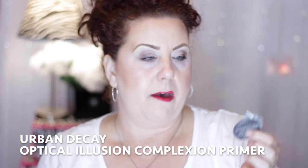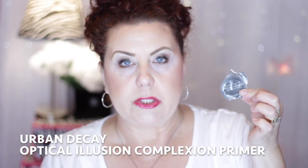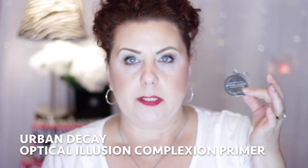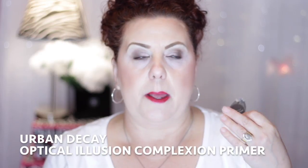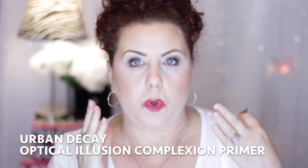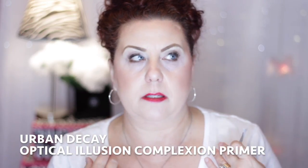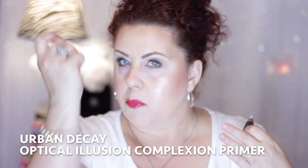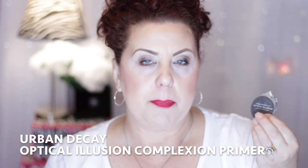Then I had a little sample of the Urban Decay Optical Illusion Complexion Primer, which I also purchased during the VIB sale. I don't love it — it's very difficult to work with because it balls up on the skin. If you can get it on your face without it balling up, it's very pretty. I'm actually wearing it today as my primer, but I had to take a brush and wipe off all the little balled-up pieces afterward.